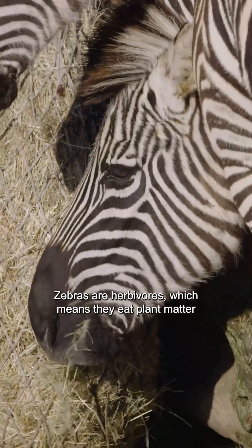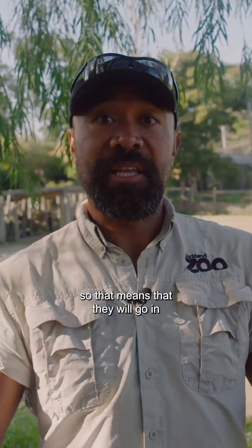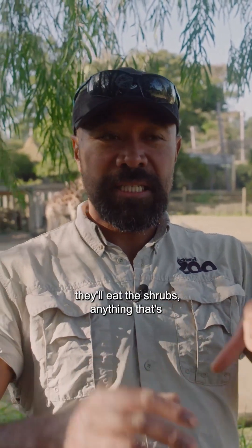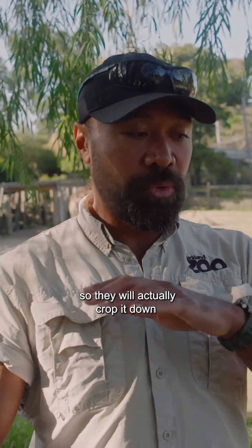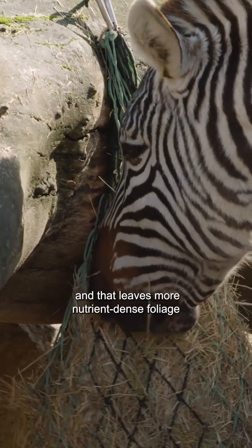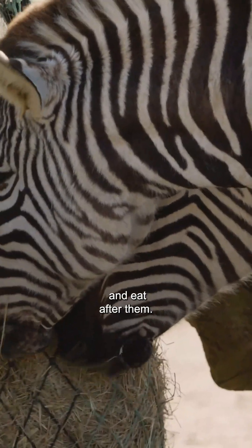Zebras are herbivores, which means they eat plant matter. Technically they're what you call a pioneer grazer, which means they'll go in and eat the tougher plants, the shrubs, anything a little taller than natural grass. They'll coppice it all the way down to the shortest grasses, and that leaves more nutrient-dense foliage for other species to come in and eat after them.